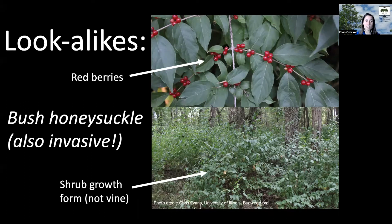In addition, bush honeysuckle has red berries while Japanese honeysuckle has those black berries. Both are examples of invasive honeysuckles that have been brought to the United States from Asia through the ornamental trade.